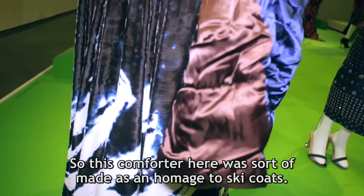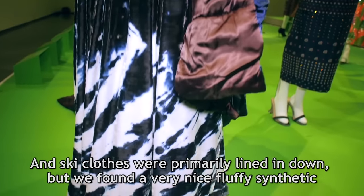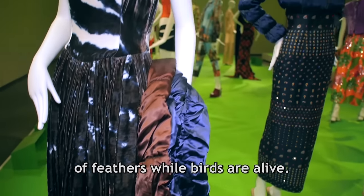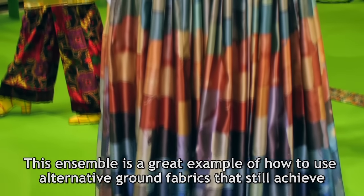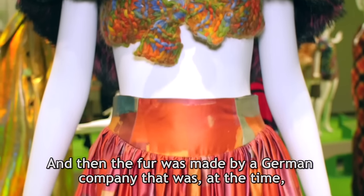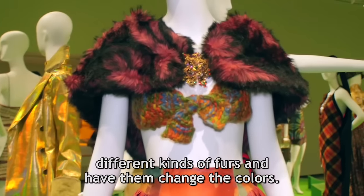This comforter — actually a stole, though it looks as large as a comforter — was made as an homage to ski coats. Ski clothes were primarily lined in down, but we found a very nice fluffy synthetic that mirrored that without involving the cruelty or unfortunate plucking of feathers while birds are alive. This ensemble is a great example of using alternative ground fabrics while still achieving the materiality of silk satin, alongside fur made by a German company that was then one of the most advanced fake furriers. We would patch together different kinds of furs and have them change the colors.